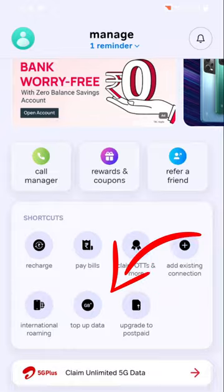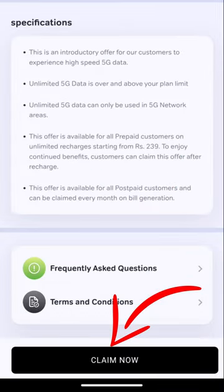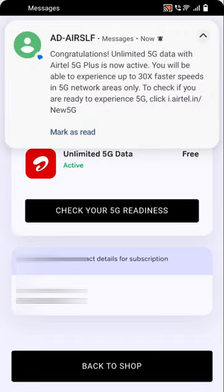If you want to scroll down, you can click on the 'Claim Unlimited 5G Data' button. Then click on the second option, click on 'Claim'. If you want to click on the link, you will be able to click on the message.